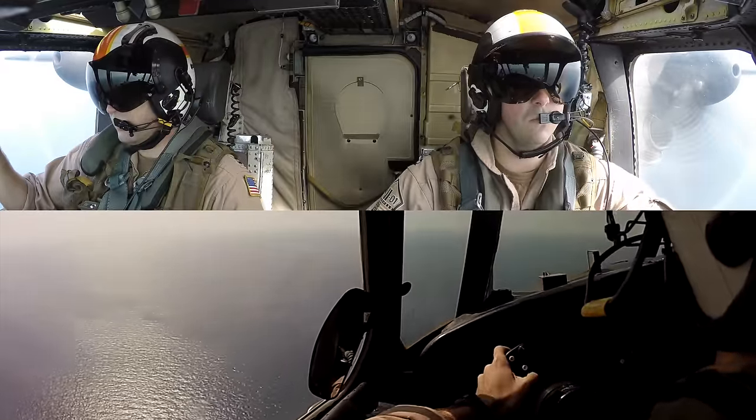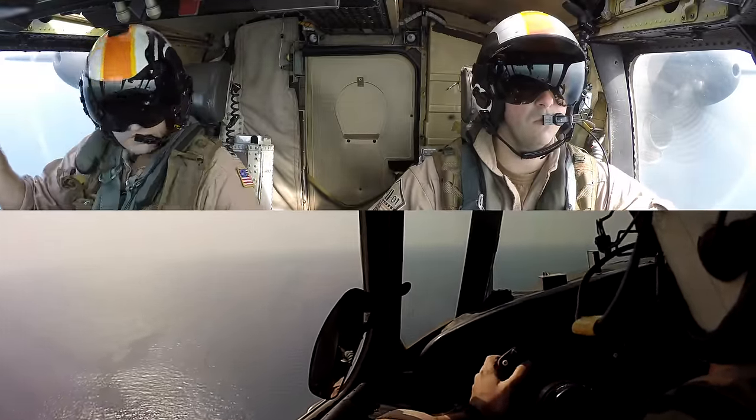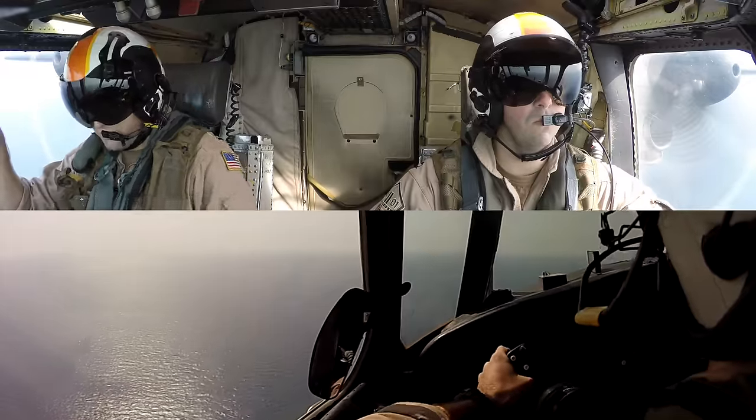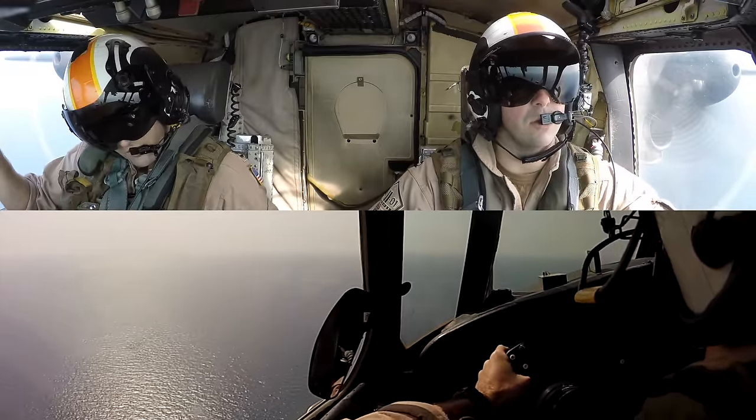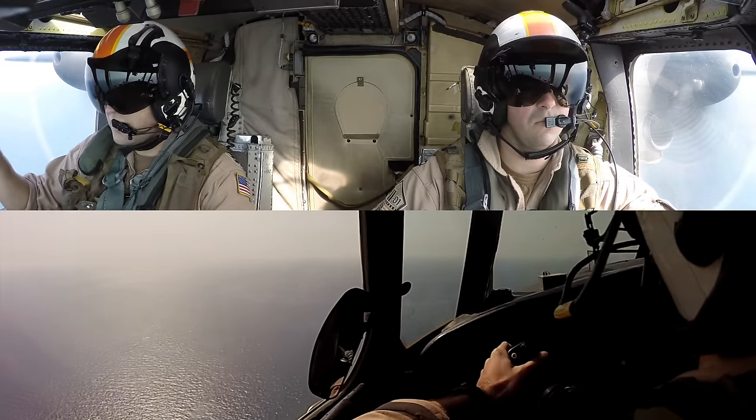Hello, ladies and gents, and welcome inside the cockpit of a Navy C-2A Greyhound. I'm your host and pilot for today's flight, Rob Roy — that's me on the right side of the screen — joined by an awesome co-pilot on the left, and we're getting ready to trap aboard the USS Harry S. Truman in the middle of the ocean.